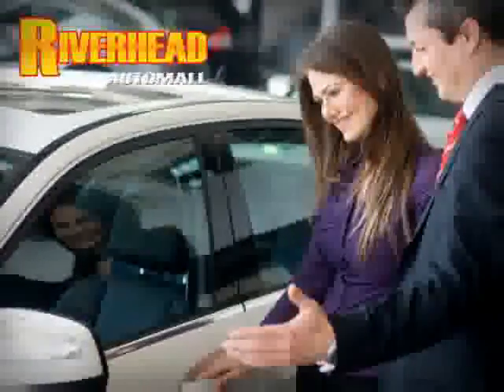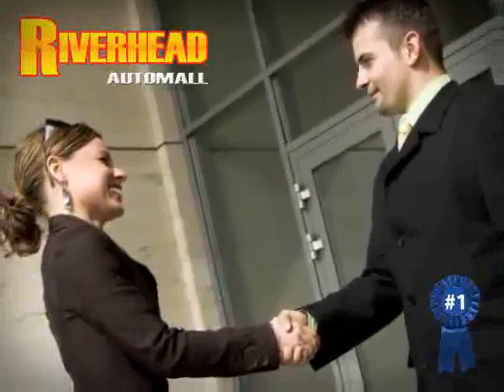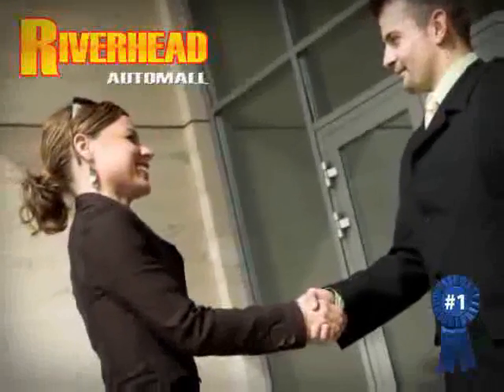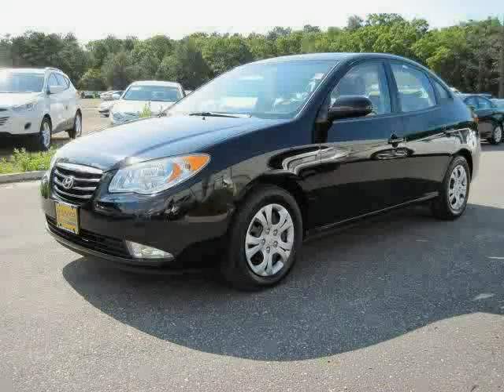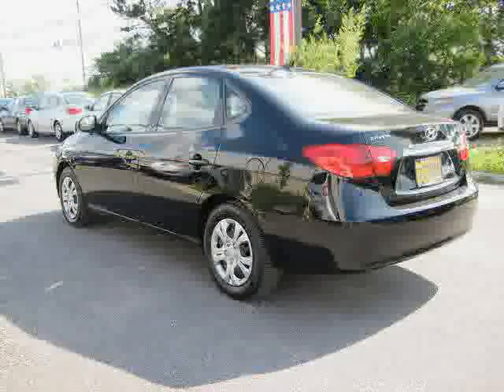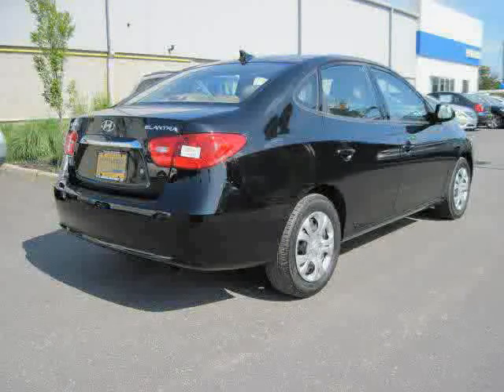Riverhead Auto Mall of Riverhead, Long Island's number one certified in our area. Great savings are available on vehicles like this 2010 Hyundai Elantra, equipped with cloth interior, CD player, power windows, heated mirrors, rear head airbag, cruise control, and front wheel drive.